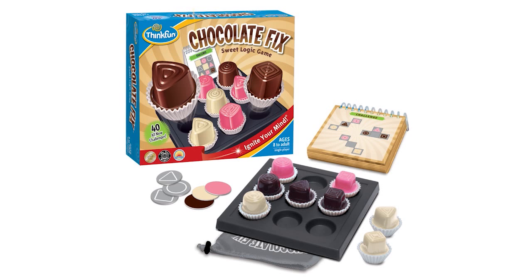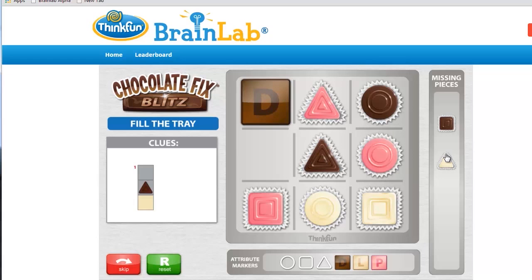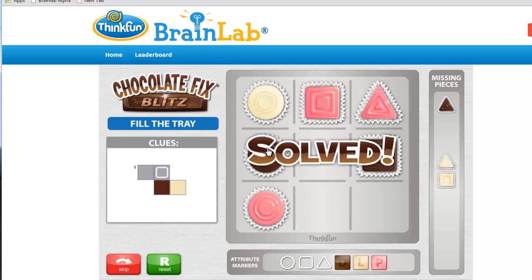Welcome to Chocolate Fix Blitz. This game is an online version of our commercial Chocolate Fix game — the best logical deduction puzzle you will ever see. Chocolate Fix comes with nine candy pieces that fit into a 3x3 box. Most of the candies will already be in the box, and the puzzle is to place the rest of them so that the arrangement satisfies all the clues.